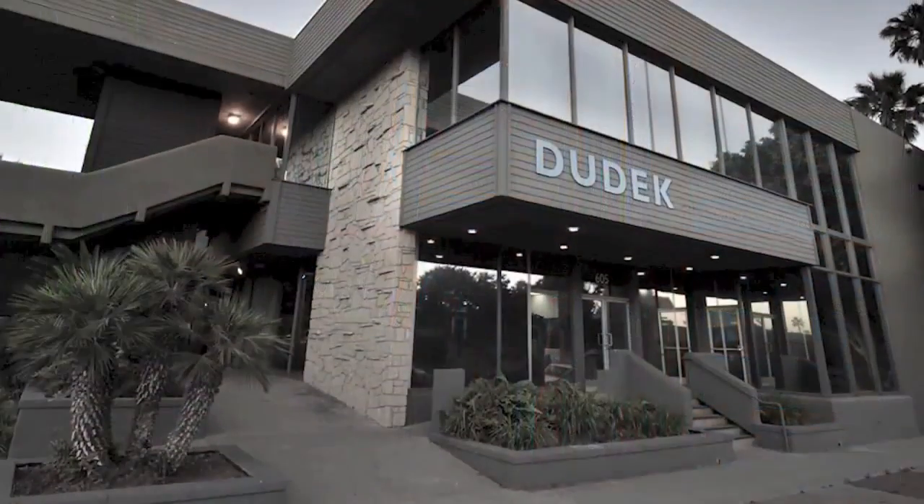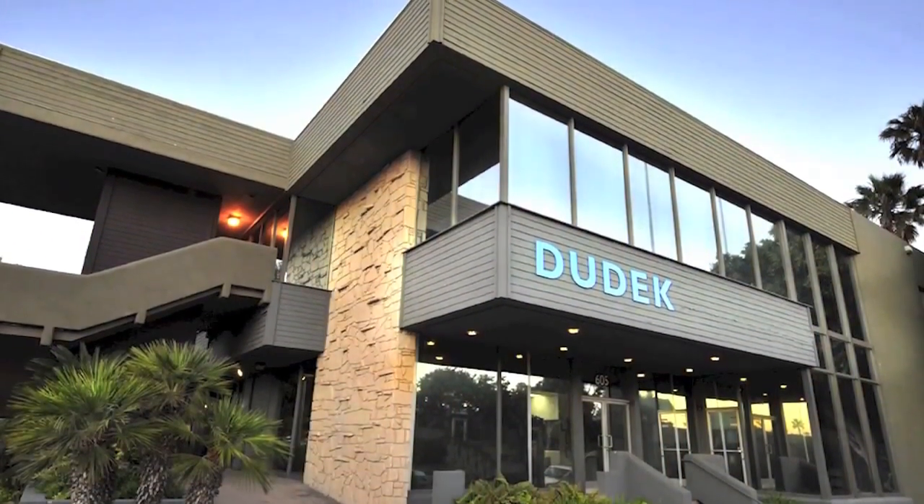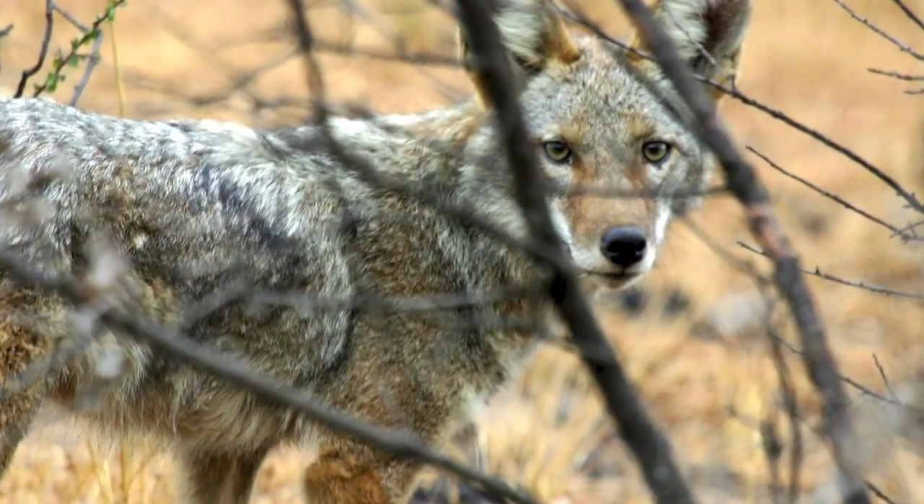I started with another guy in 1980 right down the street here. We're both engineers specializing in water and wastewater systems. It's evolved now into mostly environmental, endangered species, and permitting and regulatory work.